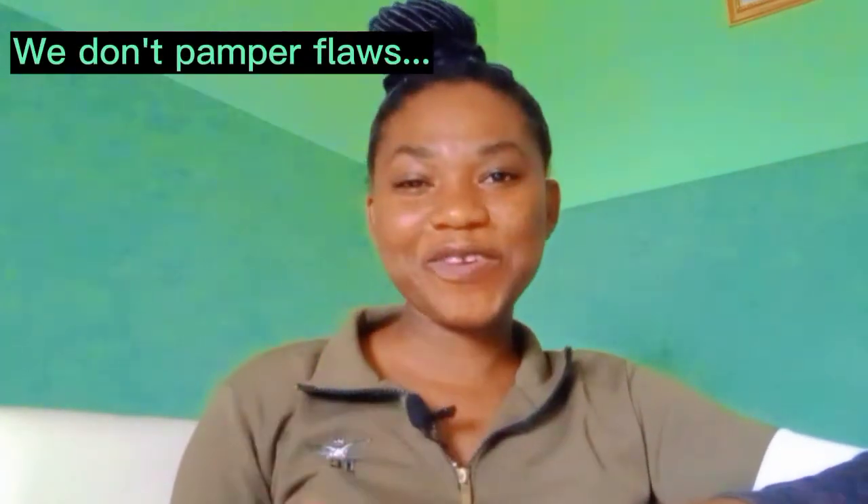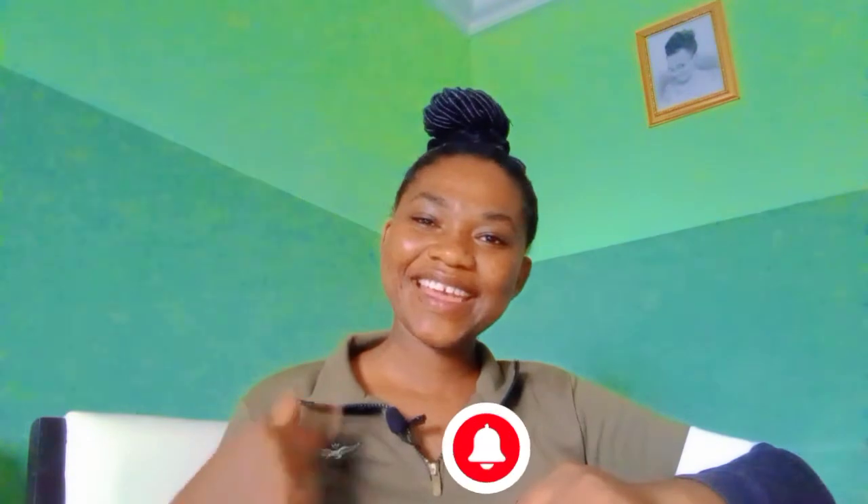Hello guys, I'm back with another exciting video. Welcome back to my channel. If this is your first time here, you are welcome. My name is Tracy. Over here we don't pamper flaws, we eliminate them, and I am here to help you with that elimination process.